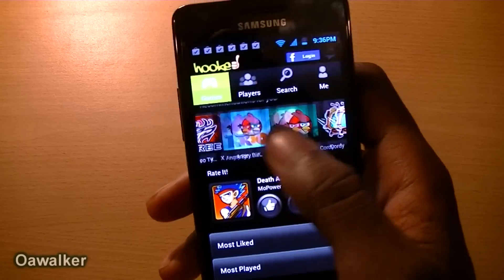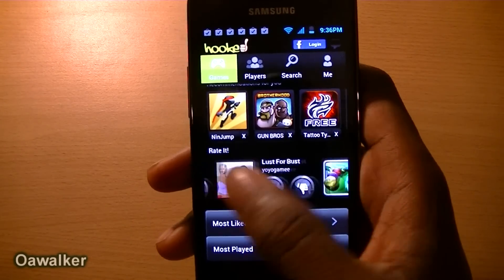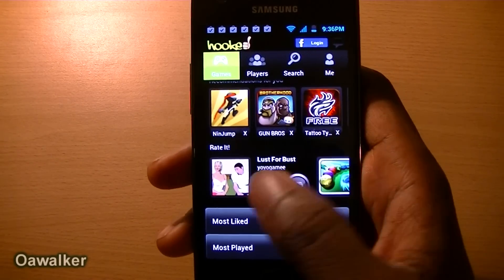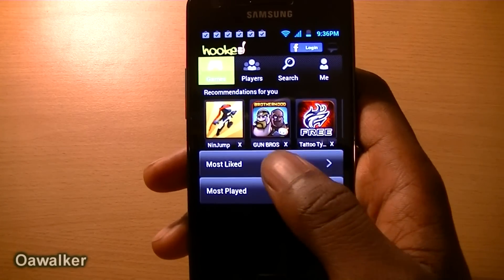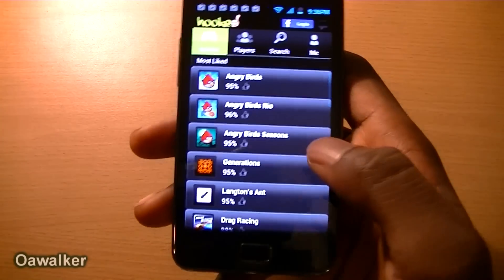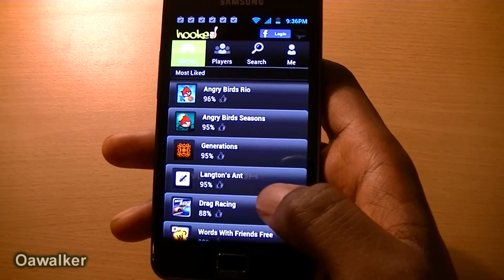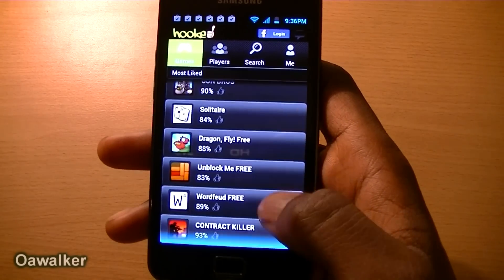Here are some of the games that they recommended — these are the applications I haven't yet rated. So you can rate it if you like or dislike it. Then you can view the most liked ones. If you go in here, it shows you the percentage of people who liked it. So 95% of people like Angry Birds, and the same for all the other different games as well.